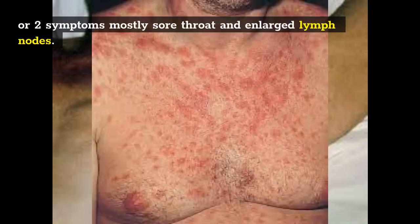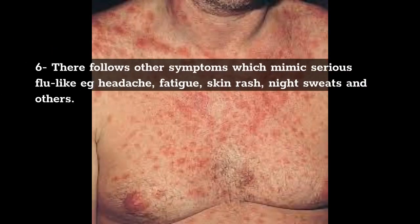6. There follows other symptoms which mimic serious flu-like illness: headache, fatigue, skin rash, night sweats, and others.